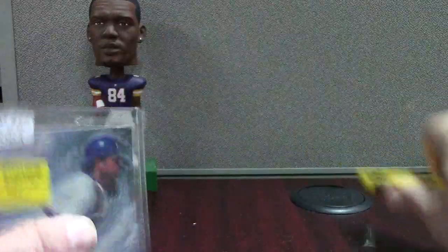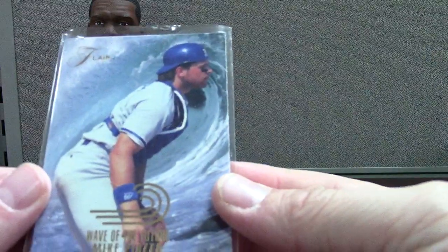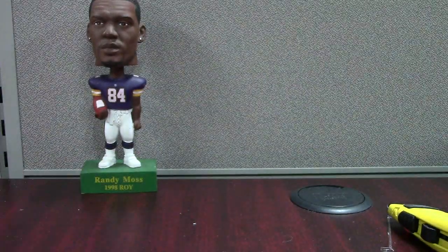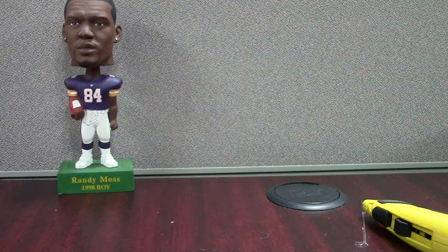I love this card and I love this set — even though it's not worth anything, this set was way ahead of its time. It's a 93 Flair. It'd be cool if Derek Jeter would have been in this set — I bet that would be a big card. But this is the Piazza, the second year, and it's the Wave of the Future insert. We're gonna end on that. I'll try to do another bin in the next week or so and I'll get that PSA video up later.